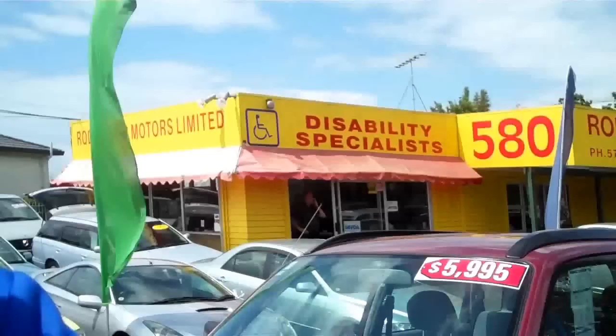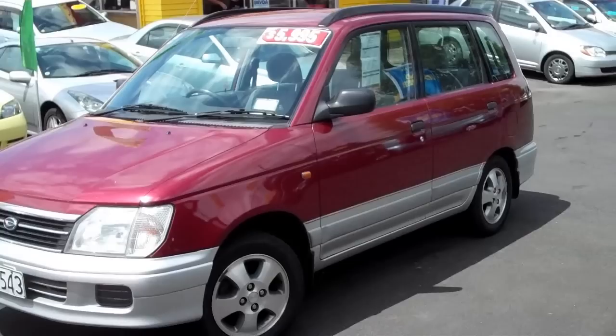G'day everybody, Chris Gelli here from Global Online Cars with another independent 90-second car review for you. Here I've got a '99 Daihatsu Paisa.